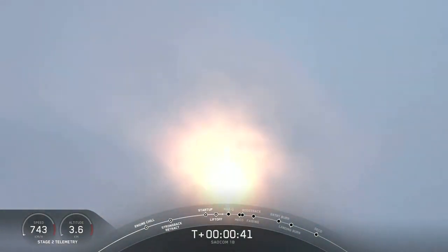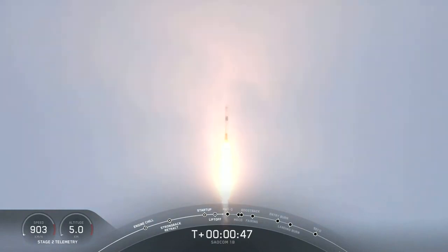We're now 40 seconds into the flight. Falcon 9 has taken off, it's cleared the tower and we're currently throttling down to prepare for maximum Q — that's the point of maximum aerodynamic pressure — at 1 minute 12 seconds.